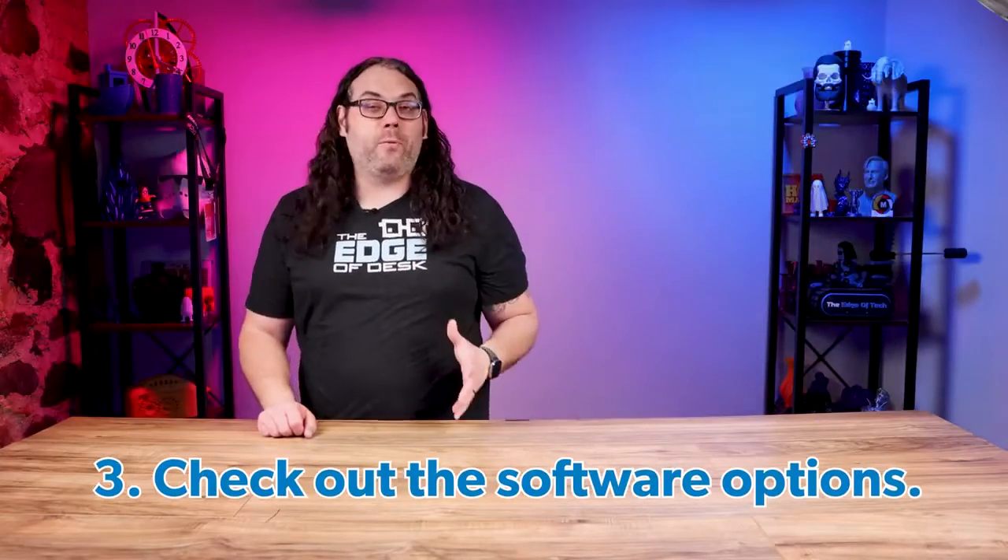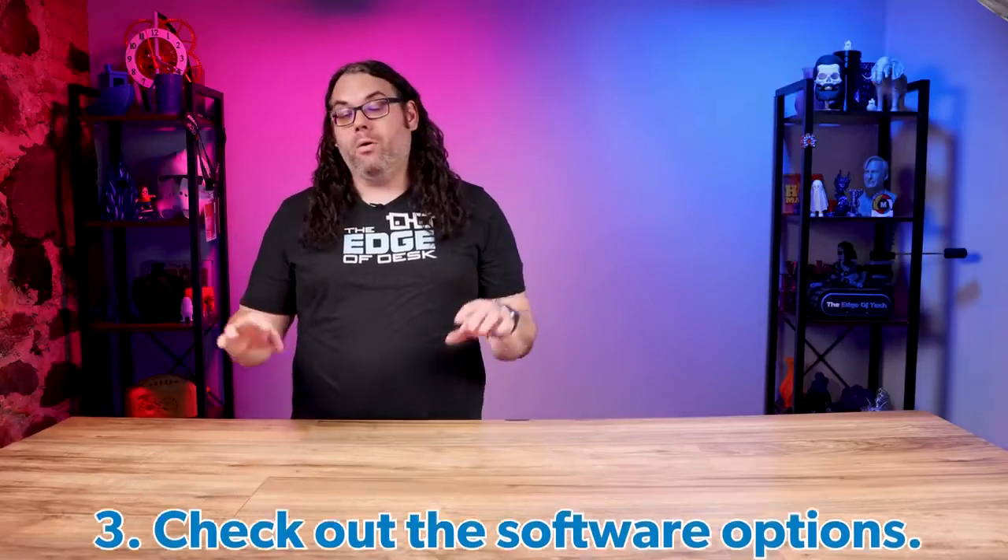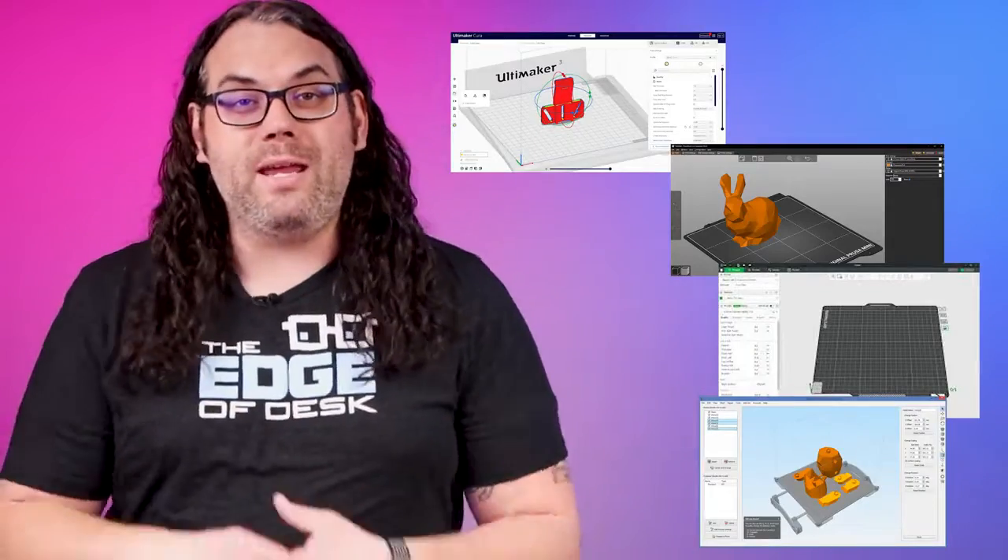Next on the list is the software that controls the printer, or the slicer as we like to call it. Many of the printers you're going to look at buying will use all of the big slicers like Cura, Prusa Slicer, Bambu Slicer, S3D, and more. But something else to consider is that some 3D printers use proprietary software that you have to use on their printer, and if that's something you don't want to do, you need to think about that.